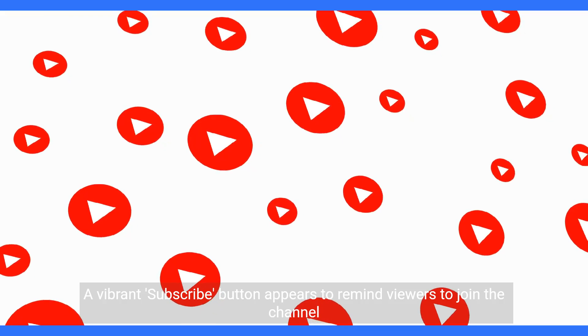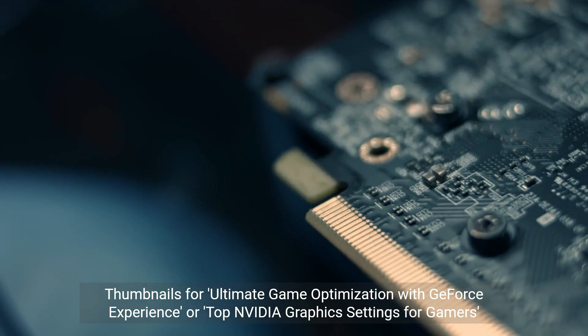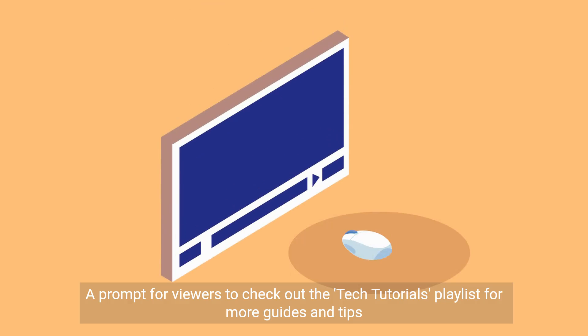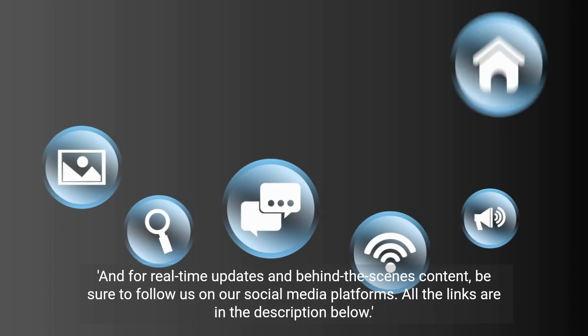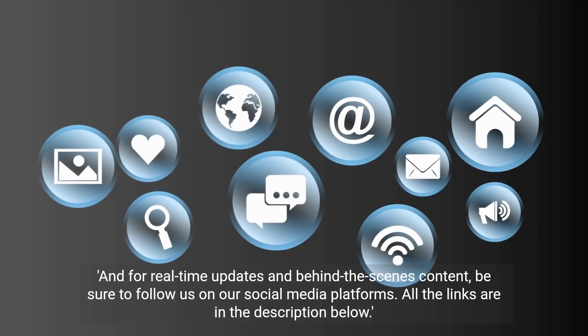Subscribe for ultimate game optimization with GeForce Experience or top NVIDIA graphic settings for gamers. Check out the tech tutorials playlist for more guides and tips. For real-time updates and behind-the-scenes content, be sure to follow us on our social media platforms. All the links are in the description below.